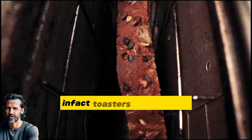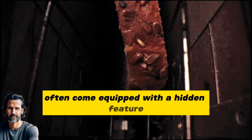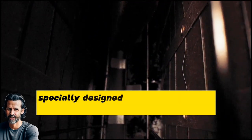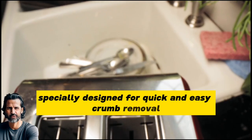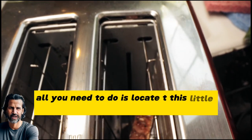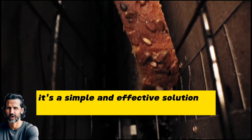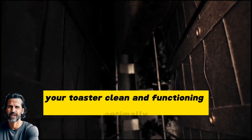In fact, toasters like this one often come equipped with a hidden feature — a small, discreet drawer tucked away somewhere, specially designed for quick and easy crumb removal. All you need to do is locate this little drawer, pull it out, and empty the accumulated crumbs. It's a simple and effective solution to keep your toaster clean and functioning optimally.